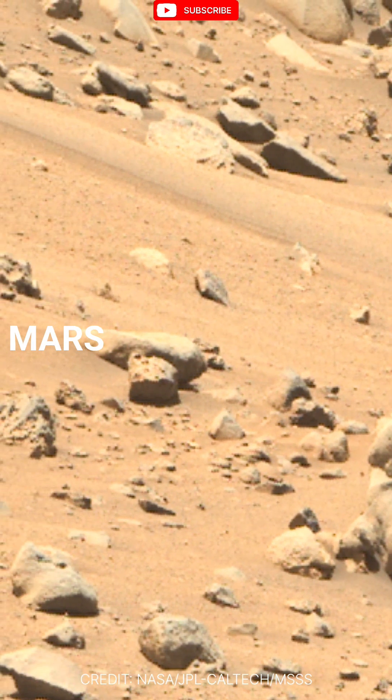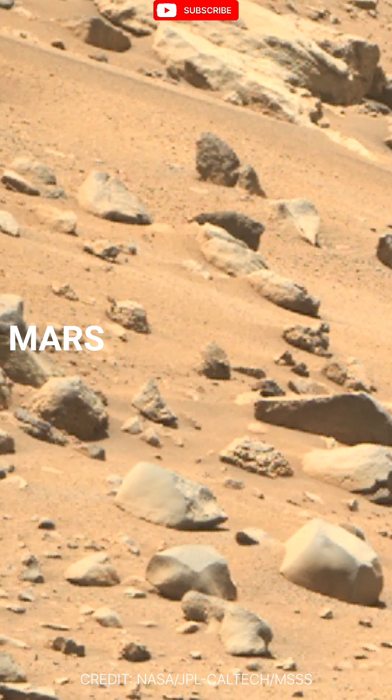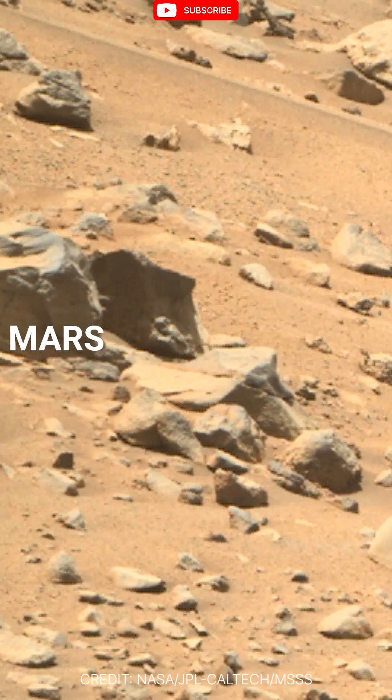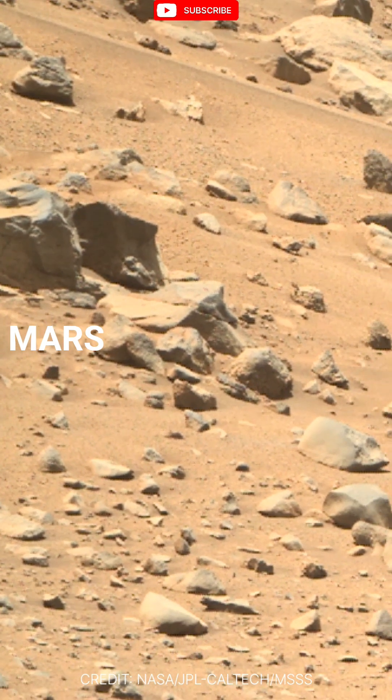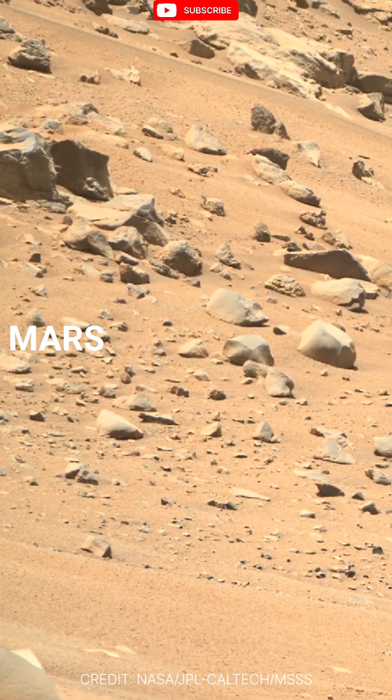With the tallest volcano in the solar system, Olympus Mons, and canyons deeper than Earth's Grand Canyon, Mars is a planet of extremes. Its thin atmosphere paints the sky a dusty orange, while dust storms can blanket the entire planet.